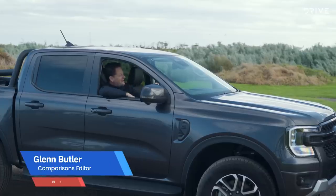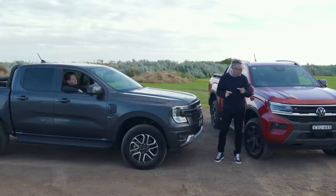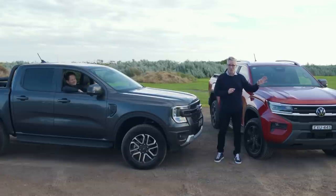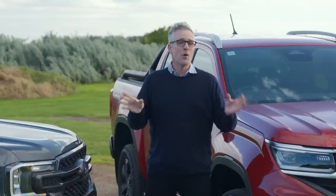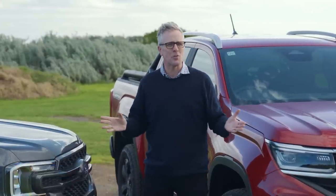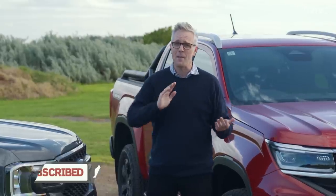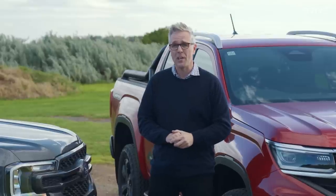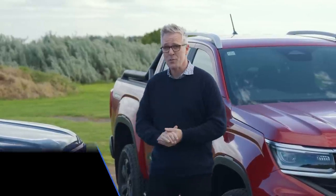And here comes some help — it's GB joining us. The new Ford Ranger, the current drive car of the year, will now face off against its cousin the Volkswagen Amarok in the next part of this comparison, and that's going to be even more exciting. If you've liked what you've seen today, like, subscribe, follow, and share. For all the information about this comparison — data tables, photos — head over to drive.com.au, where you can also see Glenn's comparison of the Ranger and Amarok very soon.